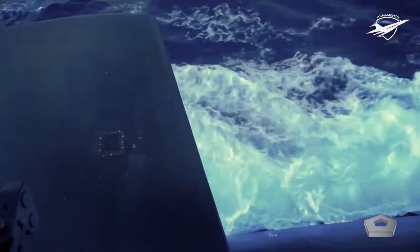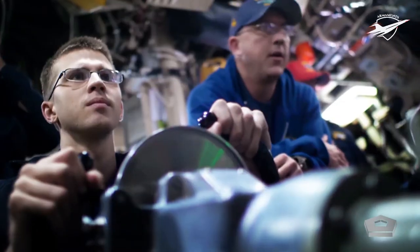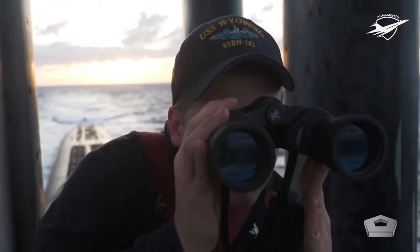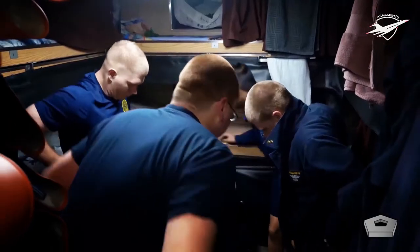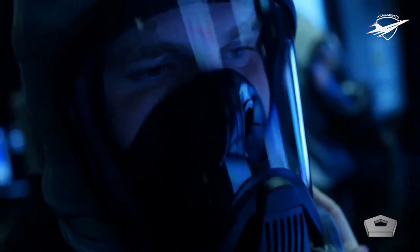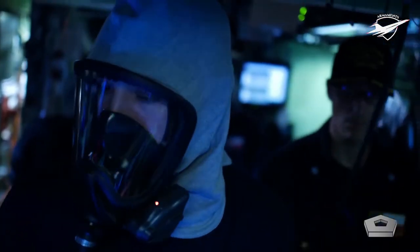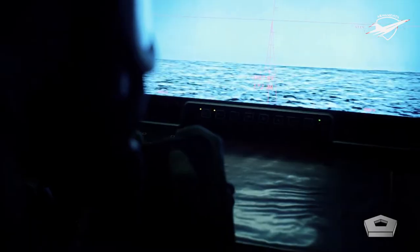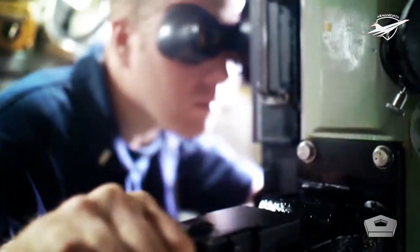The U.S. Navy employs nuclear-powered cruise missile submarines (SSGNs), nuclear-powered ballistic missile submarines (SSBNs), and nuclear-powered attack submarines (SSNs). The SSNs are all-purpose submarines that can carry out a range of tasks in both peacetime and combat.